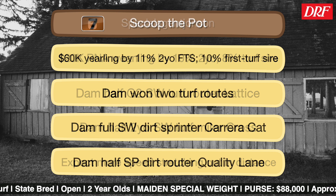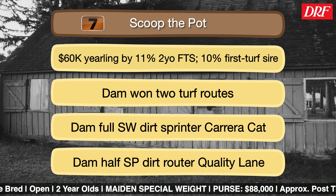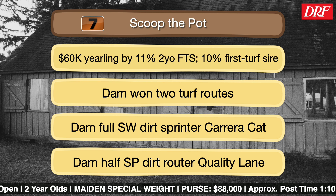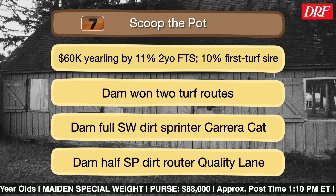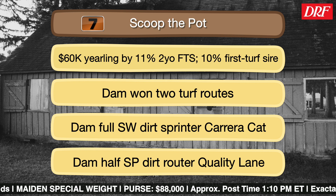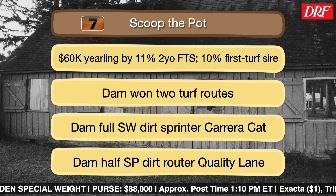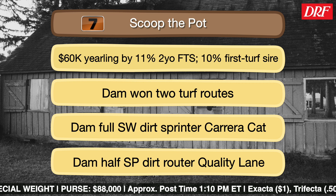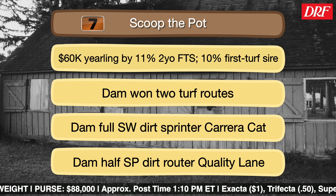The seven is Scoop the Pot, a first-time starter for trainer Mark Henning with jockey Tyler Gaffalione. He is a son of Lemon Drop Kid — 11% winners with juvenile debut runners, 10% winners first turf sire. The dam won twice in turf routes. It's a very versatile pedigree, and another one that's been breezing steadily since late April. If you're going to look at debut starters versus experienced horses, you want to see a debut starter with a long, steady work tab to give them foundation to debut in a two-turn race like this. Lemon Drop Kid is a versatile sire and definitely adds stamina atop this pedigree.